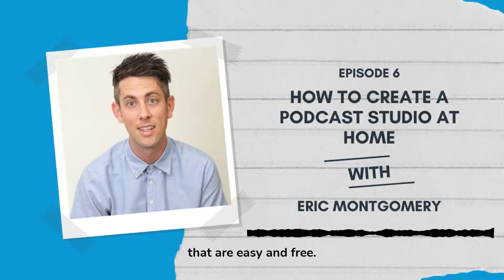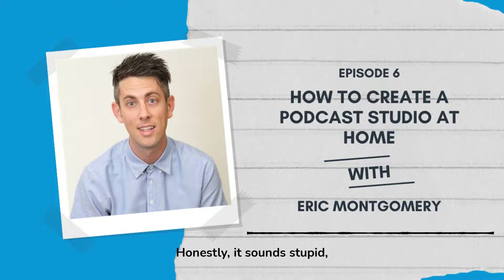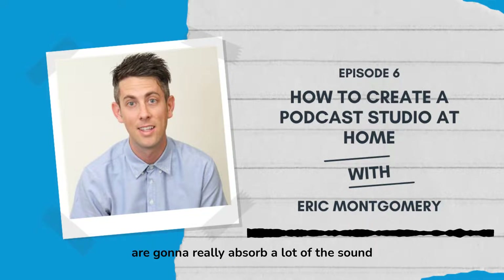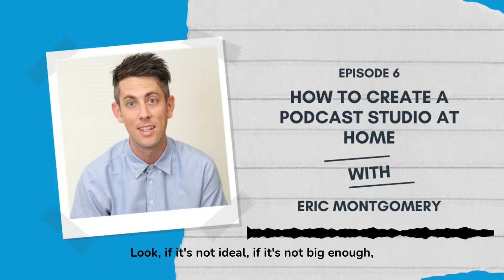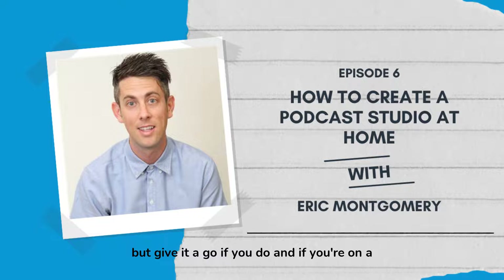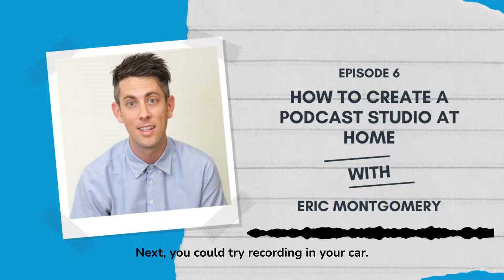Let's talk about some things you can do to improve your recording that are easy and free. If you have a walk-in closet with clothes hanging up, go in there and try to record. It sounds silly, but a lot of people do record in their closet. The clothes hanging up are going to really absorb a lot of the sound and you're going to get a nice dead room to record in. If it's not big enough or you don't have one, that's fine, but give it a go if you do.